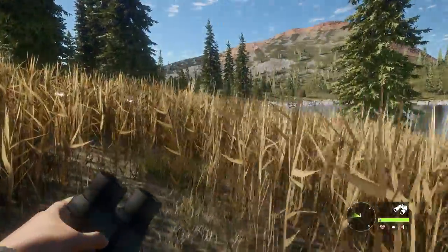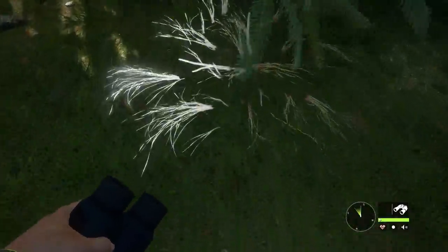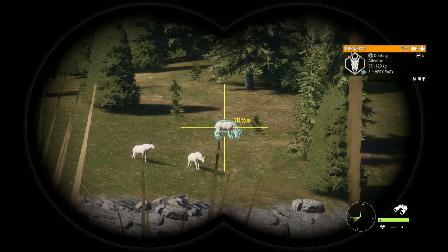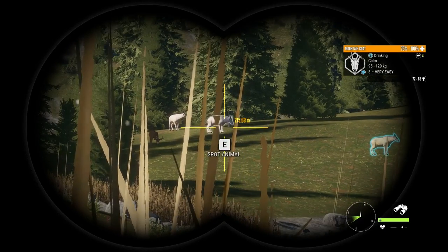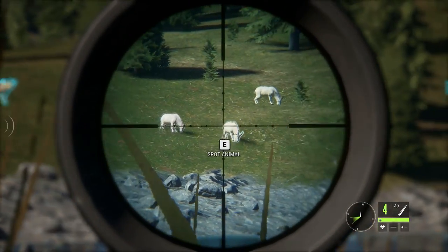I'll go over some of the best locations to hunt later on in the video. Look — mountain lions. There are a lot of these and they're very good for money. So if you want to get some cash quick, go whack the mountain lions. Let's get the .308 up and get some money earned.